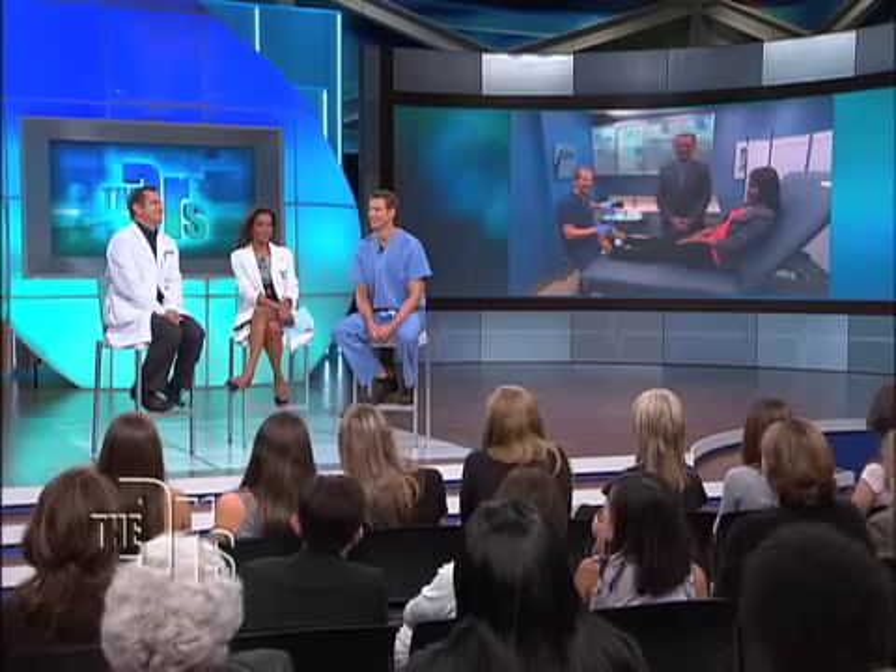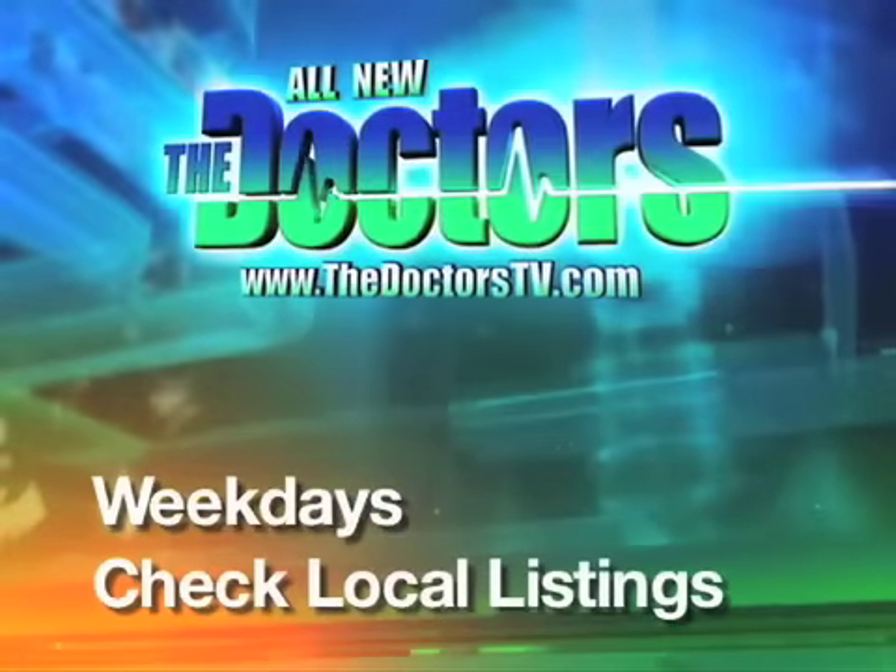Once again, you made our entire audience wince! Thanks a lot, Dr. Radovic — that was so educational. We appreciate it.